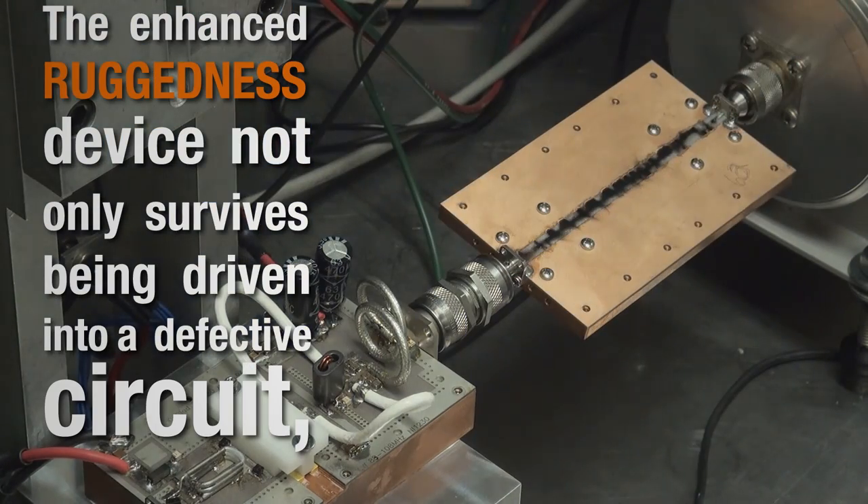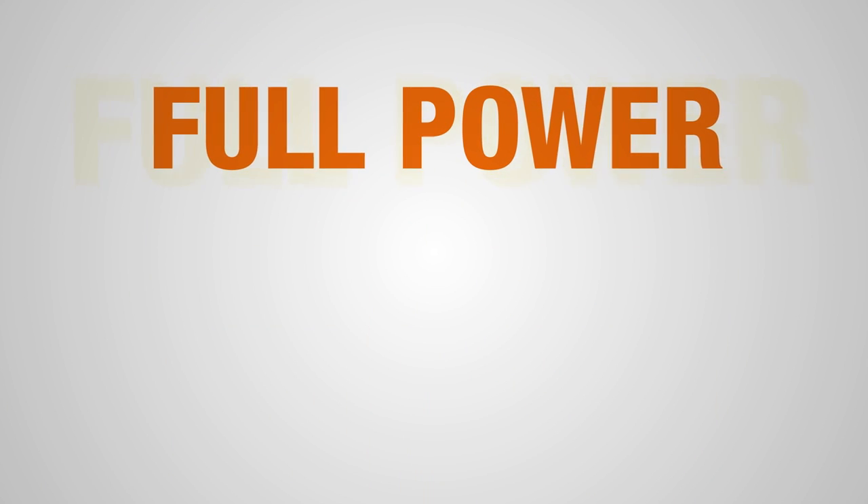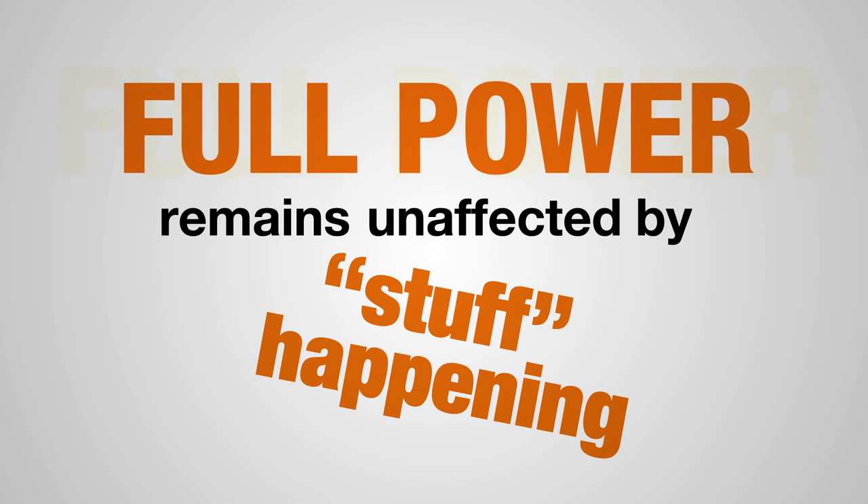The enhanced ruggedness device not only survives being driven into a defective circuit, it can deliver full power at the same time and remains unaffected by stuff happening.